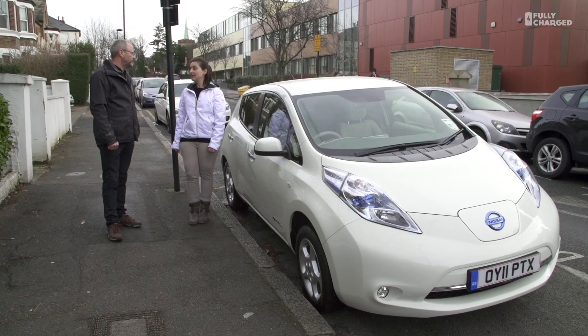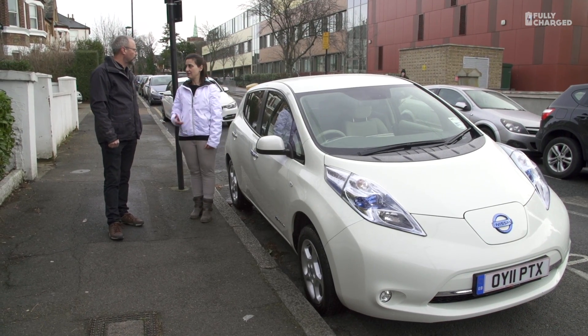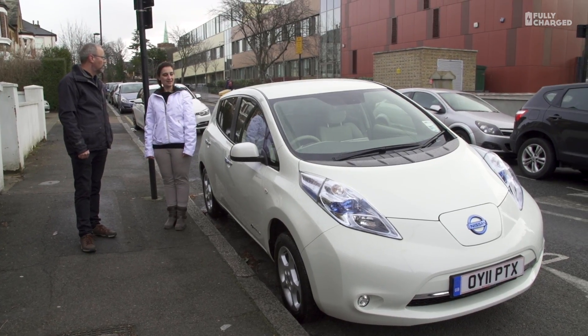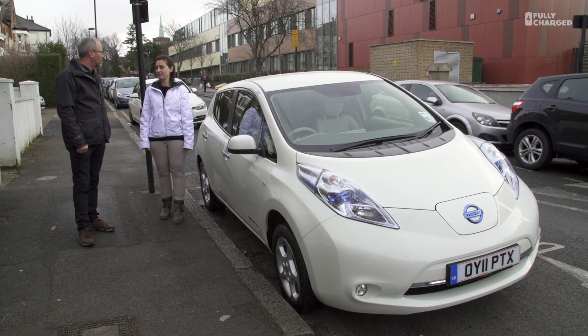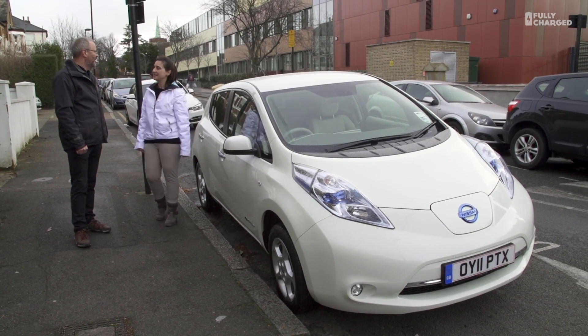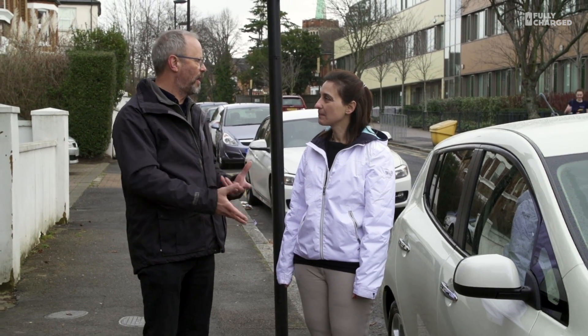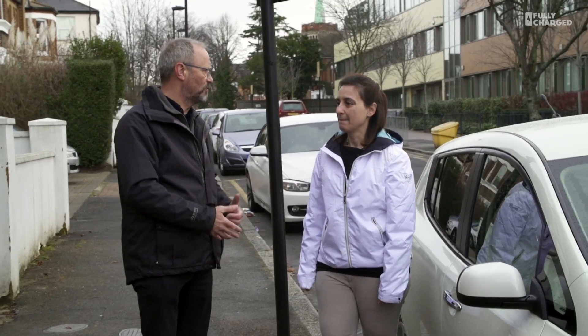So what made you choose an electric car in the first place? Well, as you can see, I live in central London. I work in central London, and so there are lots of advantages to electric cars. You don't pay congestion charge, you get free parking, zero emissions. And quite honestly, this car drives beautifully — nice manoeuvring. So there's a lot of talk in the early days about the batteries wearing out. Have you had any problems with the batteries in your car?